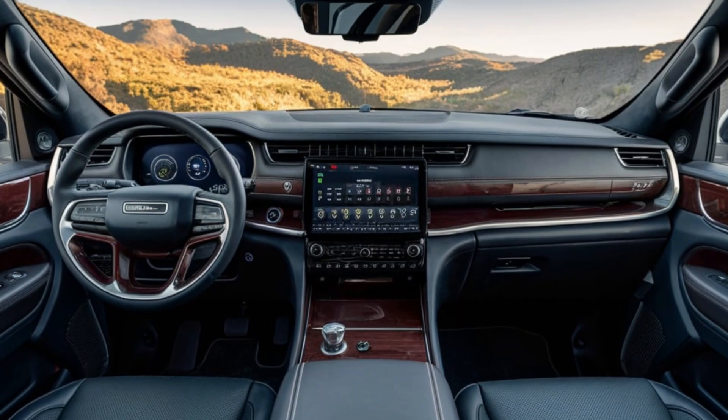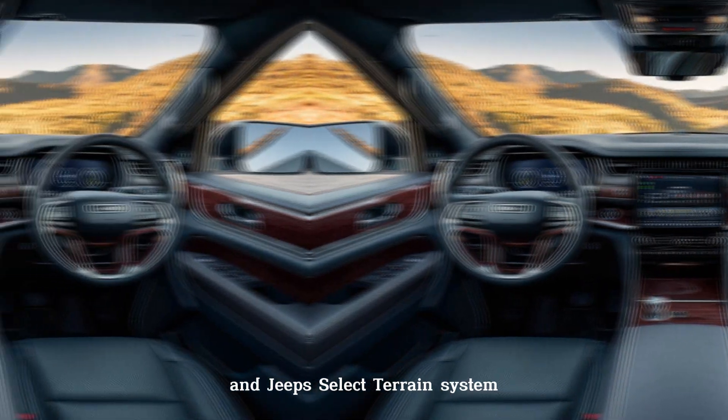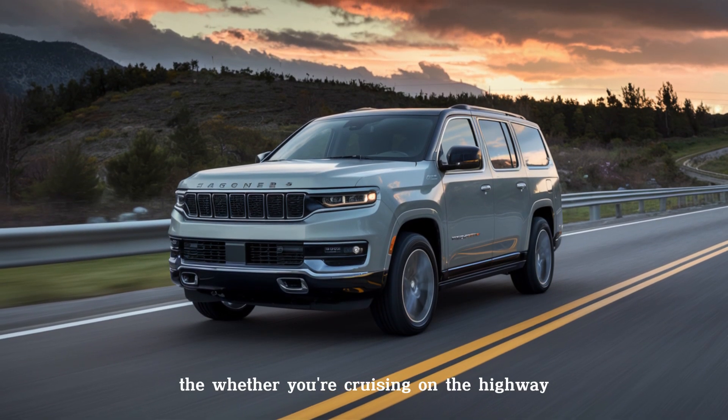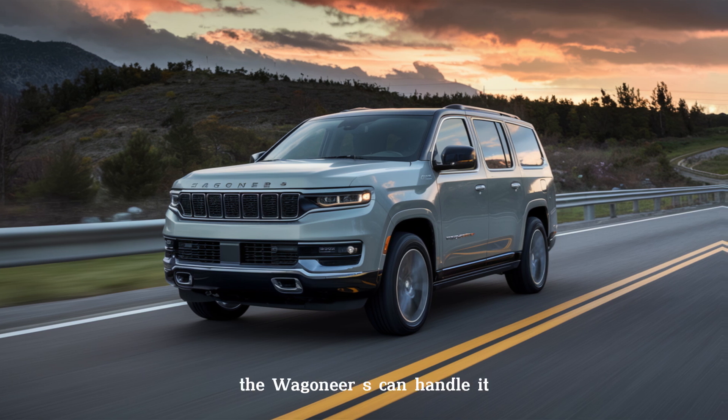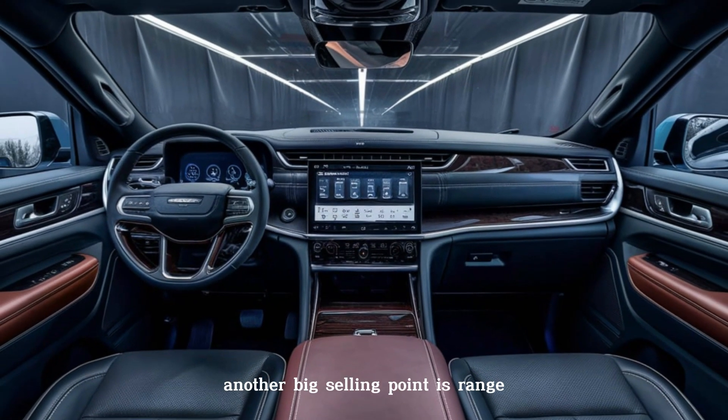But a Jeep isn't just about speed. The Wagoneer S comes with standard all-wheel drive and Jeep's Select Terrain system with five different drive modes. Whether you're cruising on the highway or tackling off-road trails, the Wagoneer S can handle it.